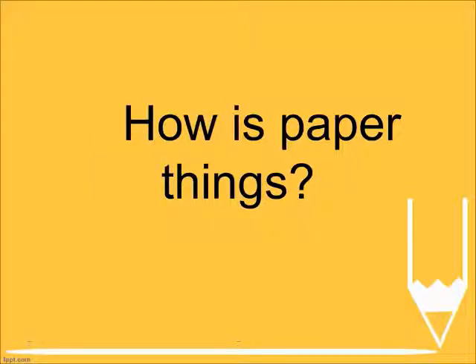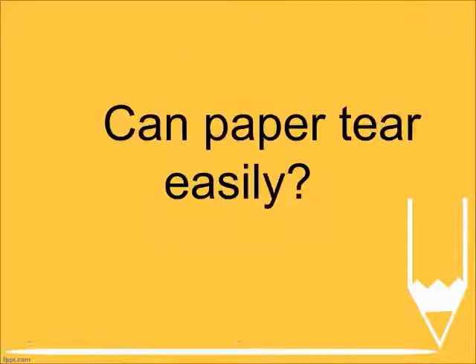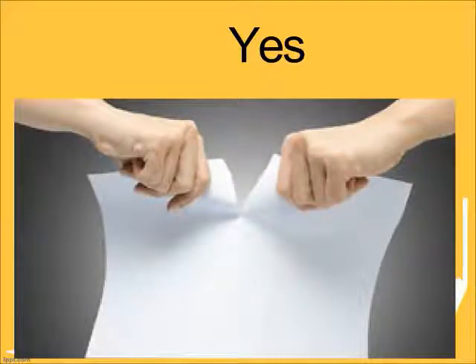How are paper things? Very thin. Can paper tear easily? Yes.